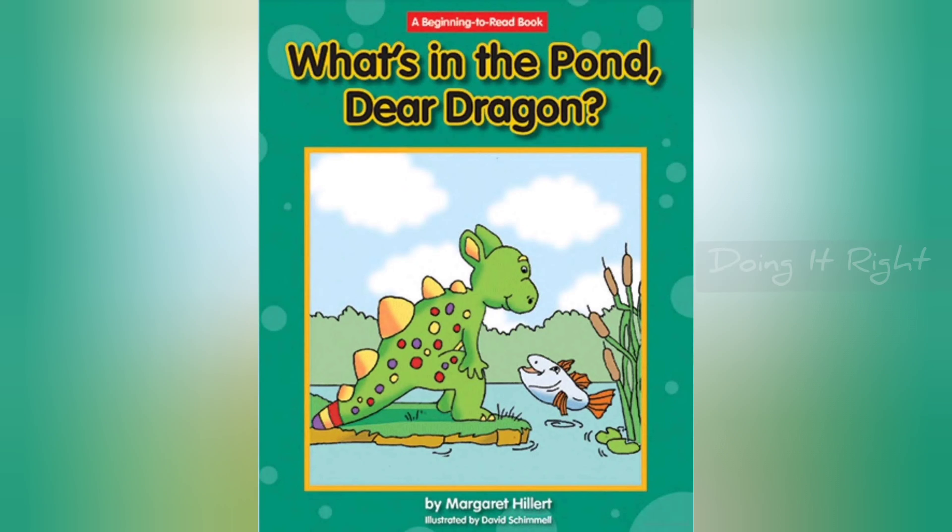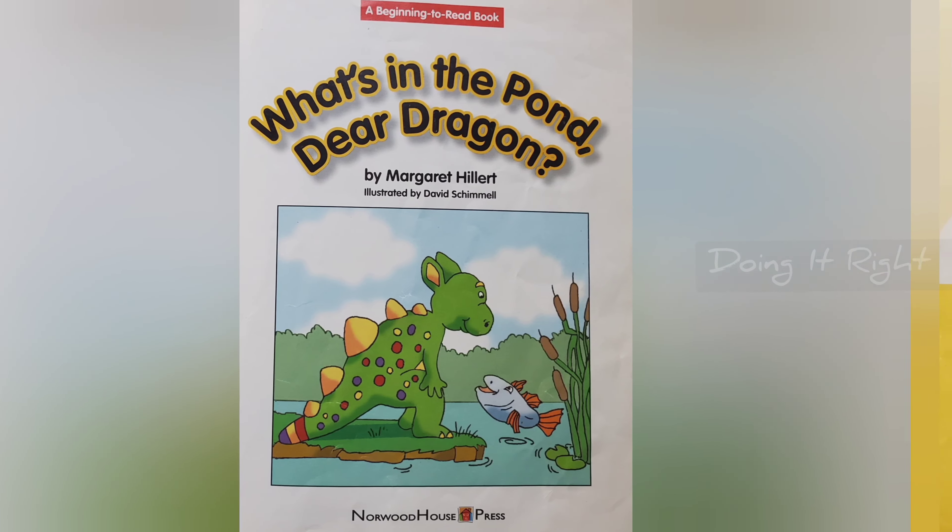Hey friends, let's read. What's in the pond, dear dragon?